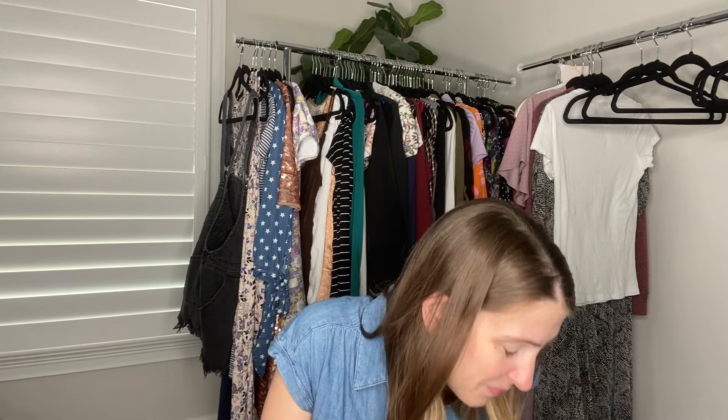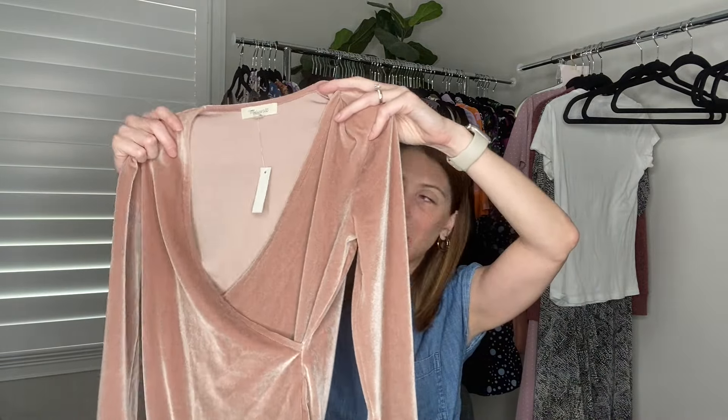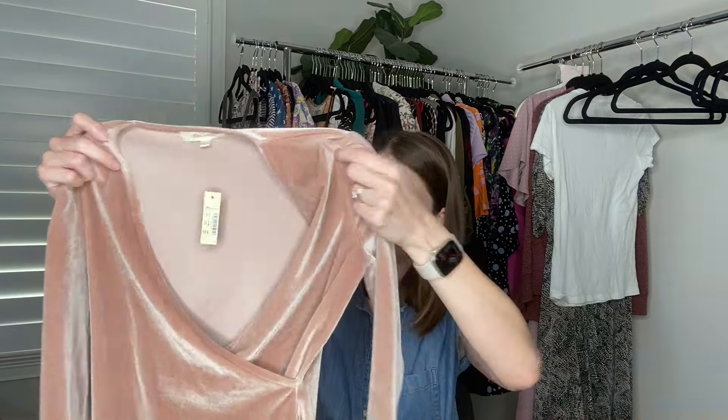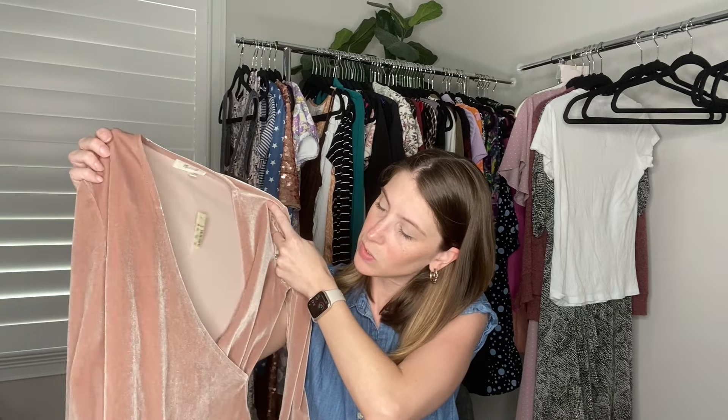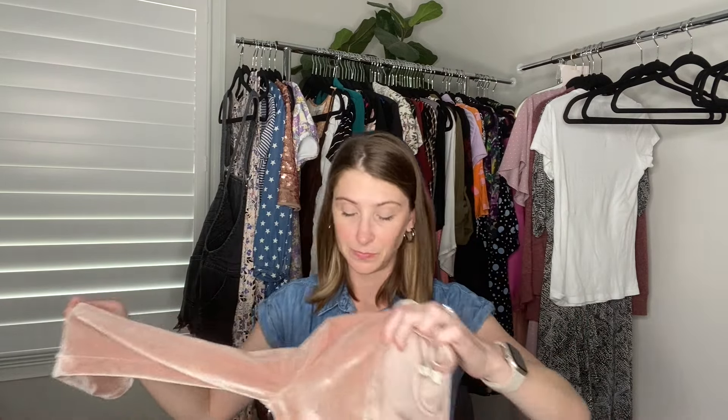We've also got this Madewell bodysuit — it is new with tags. I don't really pick up bodysuits very often but the standouts have been the ones that are new with tags because they still have the hygienic liner, so they're not as hard a sell. It's a velvet blush pink — kind of has a tan neutral quality — long sleeve wrap bodysuit with a v-neck. Still brand new with tags and the liner on it. I think I'm going to price that one around $30.